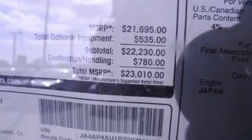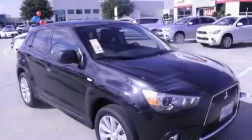Additional features include 12 volt power outlets, fog lamps, a low tire pressure indicator, a rear window defroster, and alloy wheels.